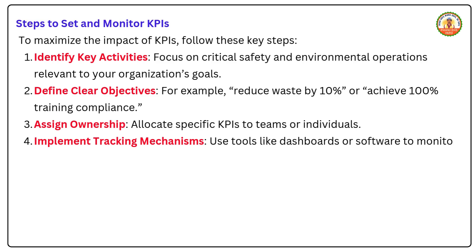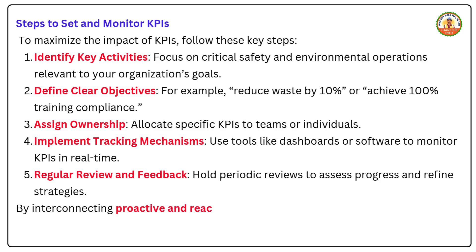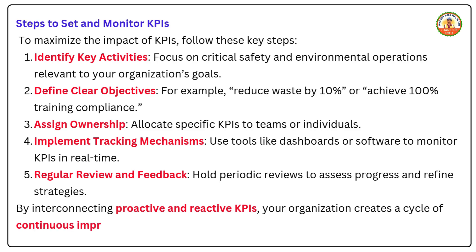Fourth, implement tracking mechanisms — use tools like dashboards or software to monitor KPIs in real time. Fifth, conduct regular reviews and feedback — hold periodic reviews to assess progress and refine strategies. By interconnecting proactive and reactive KPIs, your organization creates a cycle of continuous improvement, preventing incidents while learning from the past.